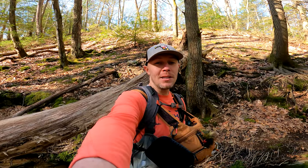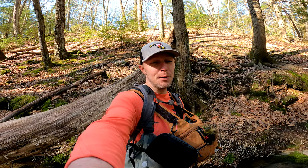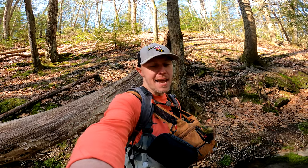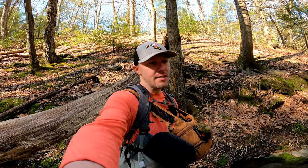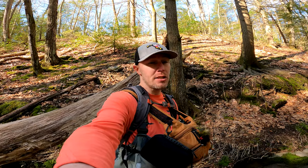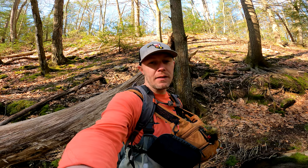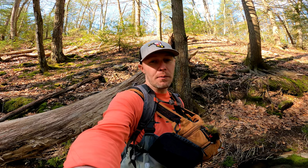Welcome back to Tightlining Maryland. We are out fishing a freestone stream out in the mountains. It is really, really beautiful out today. Started off a little chilly, it was probably about 38 when I pulled in, but today's going to be around 60, although I won't get to fish anywhere near that because I only have about two and a half hours to fish. The goal is just to pick up a couple fish here in this little stream.